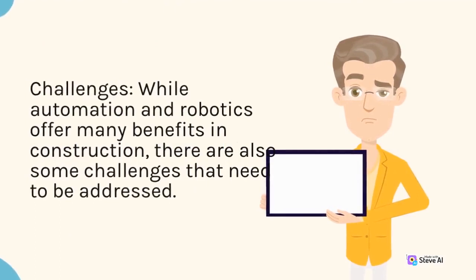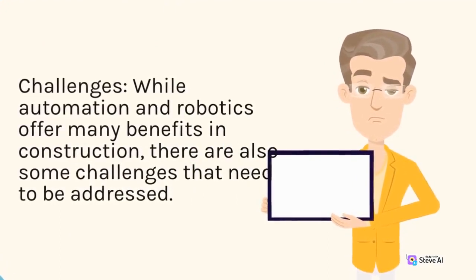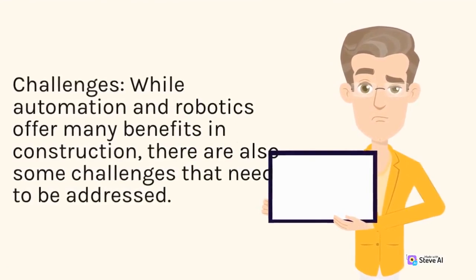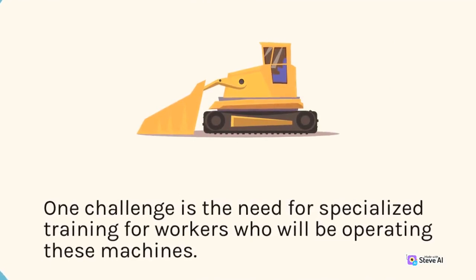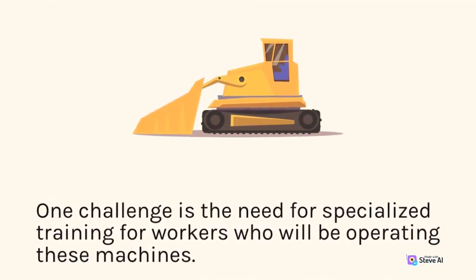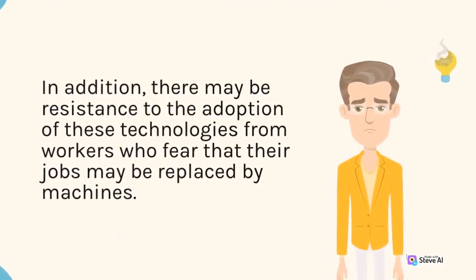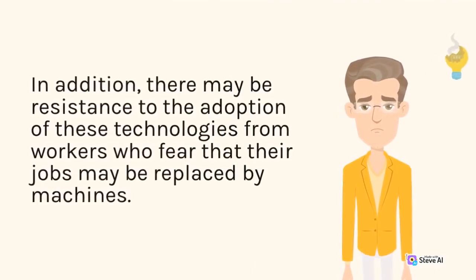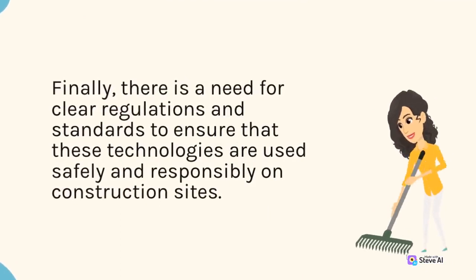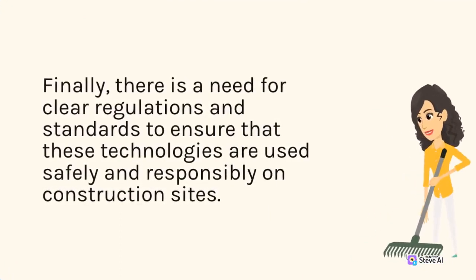Challenges: while automation and robotics offer many benefits in construction, there are also some challenges that need to be addressed. One challenge is the need for specialized training for workers who will be operating these machines. In addition, there may be resistance to the adoption of these technologies from workers who fear that their jobs may be replaced by machines. Finally, there is a need for clear regulations and standards to ensure that these technologies are used safely and responsibly on construction sites.